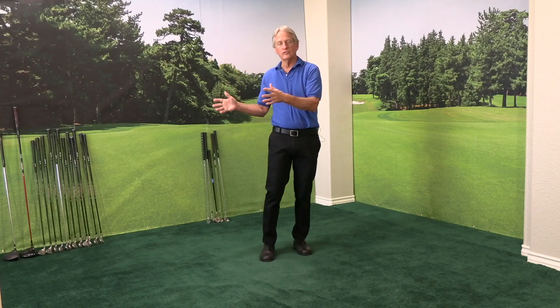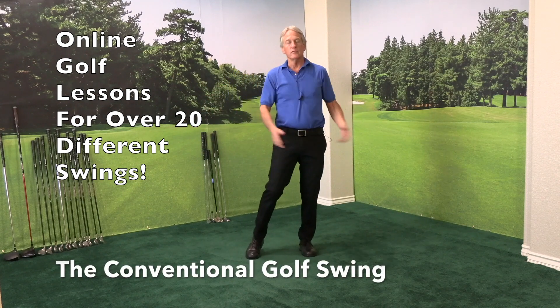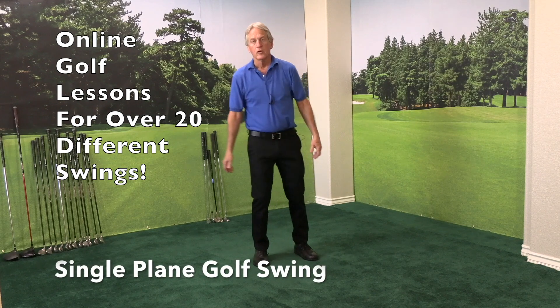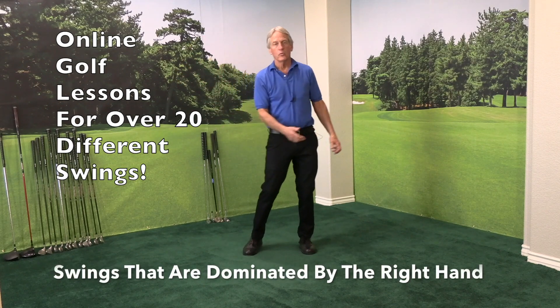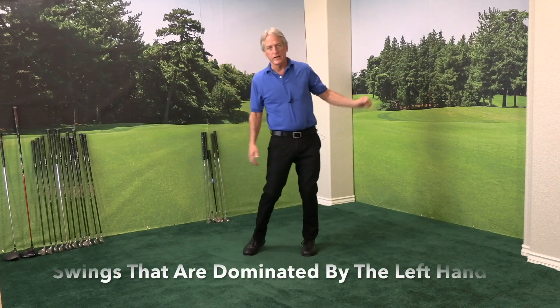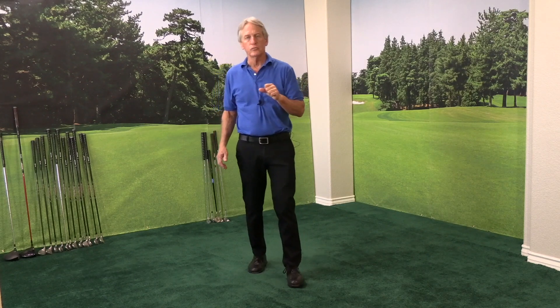For example, we have golf lessons on our site that teach you the conventional golf swing. We have golf lessons that teach you the single-plane golf swing. We have golf swings that are dominated by the right hand, and golf lessons that teach a swing dominated by the left hand. So we guarantee that on our site, you're going to find a golf swing that really works for you, because you have over 20 golf swings to choose from.